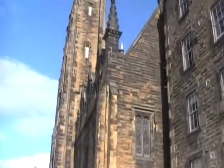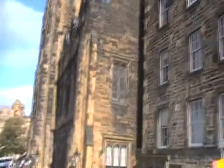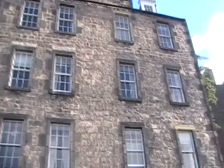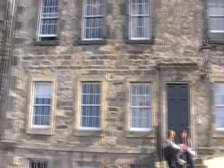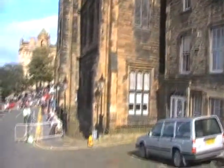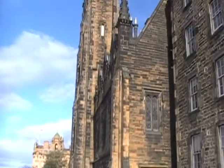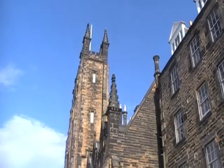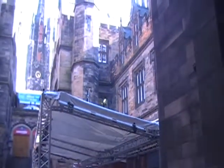Now here we are at the bottom of that hill looking at the Assembly Hall. This building was built around the 19th century, even though it looks older. It has a very gothic structure to it, and it's used primarily as the assembly for the Church of Scotland, but it also serves as a venue for various plays, musicals, and performance options as well.